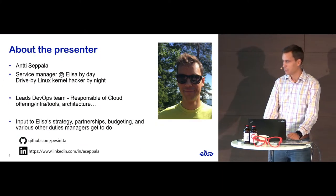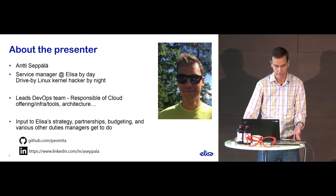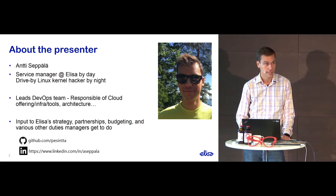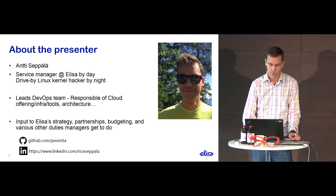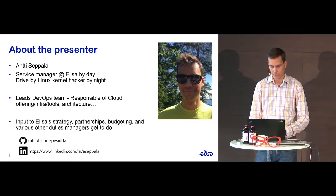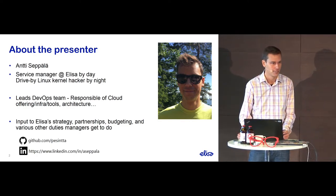A couple of words about myself first. I work as a service manager at Elisa, which means I lead the DevOps team. We are responsible for the cloud offering we provide to our developers, the infrastructure behind that, and we maintain some tools and technologies and participate in architecture discussions. In general, we try to make the lives of developers easier. I also handle strategy input, partnerships, negotiations, budgeting, and various other managerial duties.